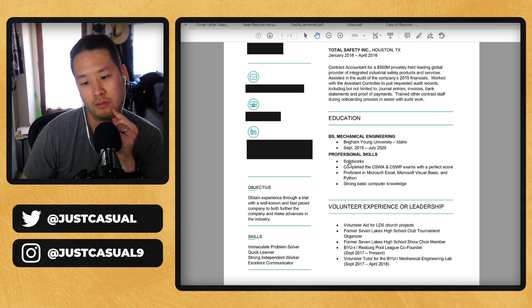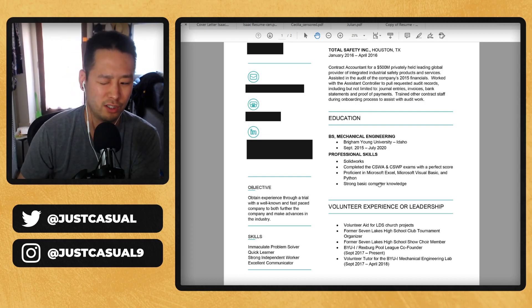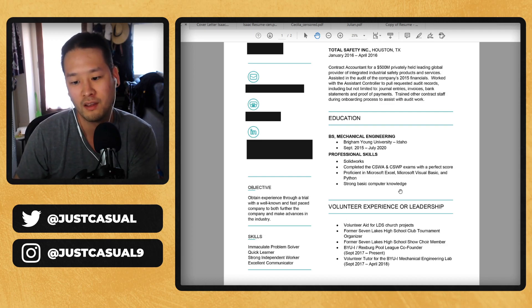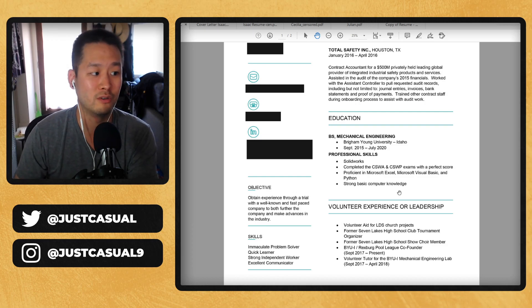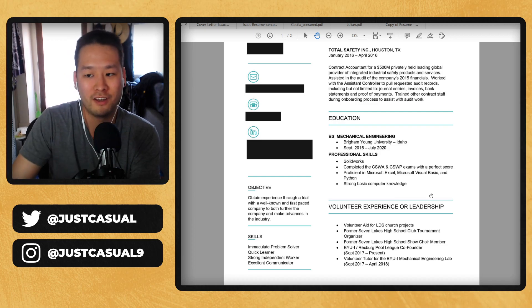You also mention SolidWorks, which I know is a 3D modeling software — I had to Google what that is — but these are certifications. If you're going to put Microsoft Excel, I would just say the whole Microsoft Office suite. Visual Basic and Python I would separate into a different bullet point. 'Strong basic computer knowledge' seems really odd — maybe for engineering that might be important, but 'strong basic' seems contradictory. Might as well just say 'strong computer knowledge.' And what does 'strong' mean? That's kind of fluffy. Does it mean you can build a computer, or does it mean you know how to run one? I don't exactly know what value that provides when applying for a job.